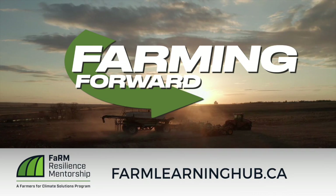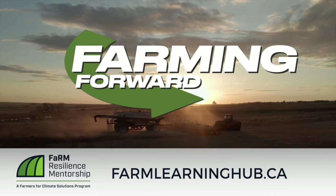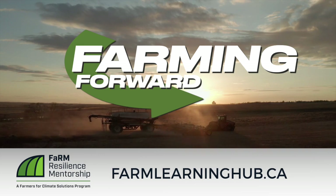If you enjoyed this video and want to continue to sharpen your soil health expertise, go to farmlearninghub.ca to learn more.